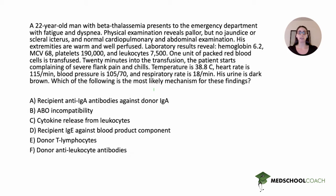One unit of packed red blood cells is transfused. 20 minutes into the transfusion, the patient starts complaining of severe flank pain and chills. Temperature is 38.8, heart rate is 115, blood pressure is 105 over 70, and respiratory rate is 18. His urine is dark brown. Which of the following is the most likely mechanism for these findings?